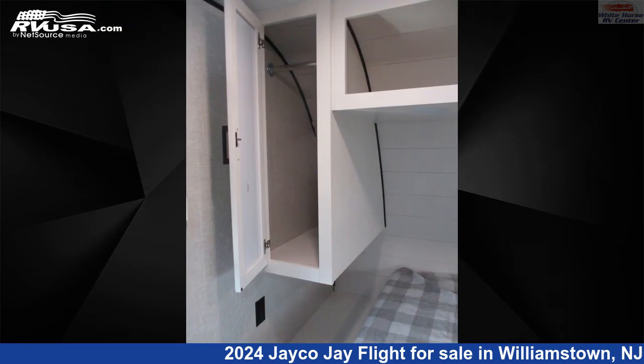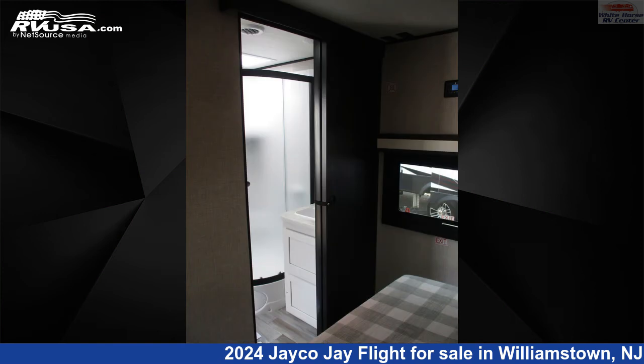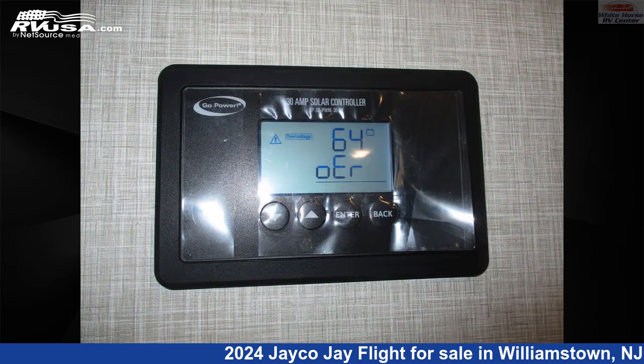The floor plan layout of this toy hauler features a front bedroom and mid-kitchen. The unloaded weight of this 2024 Jayco J Flight 265th is 5,434 pounds. For more information and pricing on this unit, and to see all units available for...